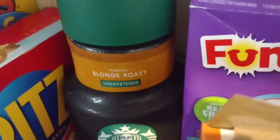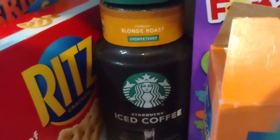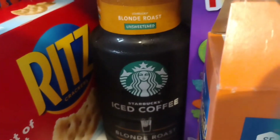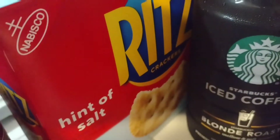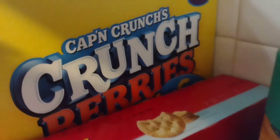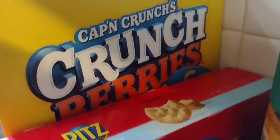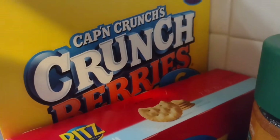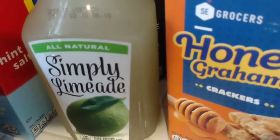I needed to get some more iced coffee, so I grabbed a Starbucks Blonde Unsweetened Iced Coffee — this was $5.79 at Winn-Dixie. Then I got some Ritz crackers, hint of salt, for $3. And I got Captain Crunch Berries for the kids for breakfast just in case I don't feel like cooking. I don't normally buy cereal but these were on sale for $1.79 — it was literally the last box.